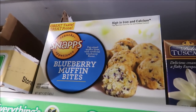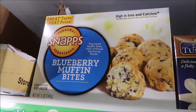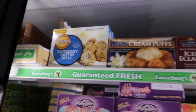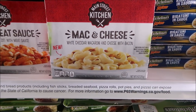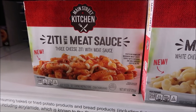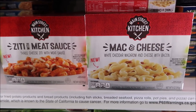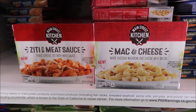That's my first time seeing those Blueberry Muffin Bites by Snaps — that's kind of cool. I've never seen those before. Here's some Main Street macaroni and cheese with bacon, and some ziti with meat sauce. I think Main Street might be a Target brand, but I'm not sure.